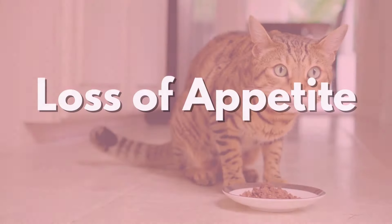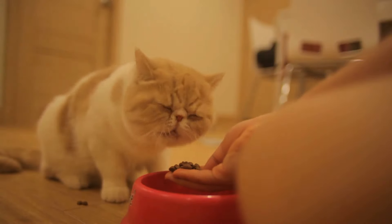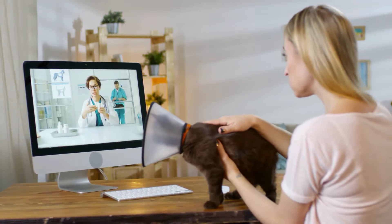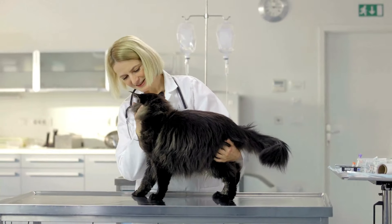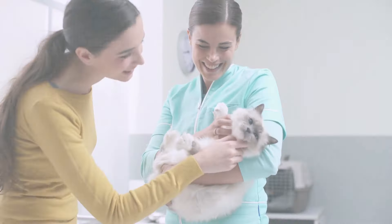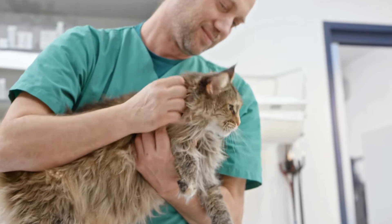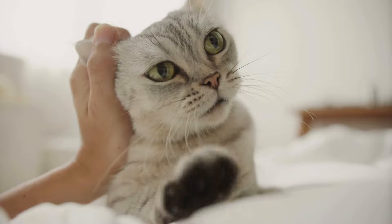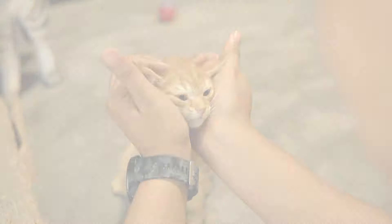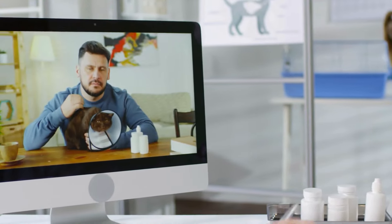Number eight is loss of appetite. If your cat refuses to eat or struggles to eat, it could be a sign of pain. If you notice these signs, it's important to consult with your vet. While small changes can be monitored, severe issues like not eating or being inactive require immediate attention. Understanding your cat's behavior and maintaining a medical history can help vets diagnose and treat pain effectively. There are various ways to manage cat pain, including acupuncture, physical rehab, and even weight loss. New medications also provide safer options for chronic pain. Always consult your vet to find the best treatment for your cat's specific needs.